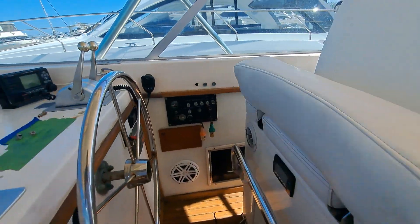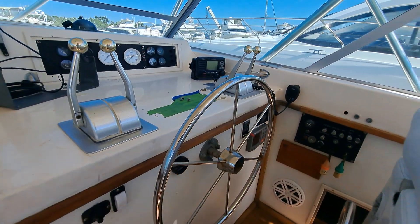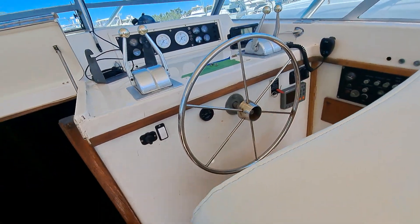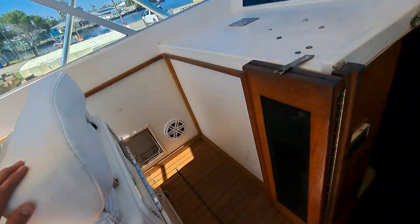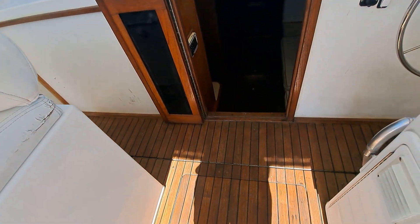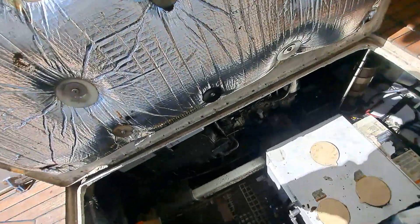At the helm we have fold-down helm seats on both sides. The unit is missing all the electronics, but everything that is here does fire up — autopilot, VHF. There's another seat here as well.